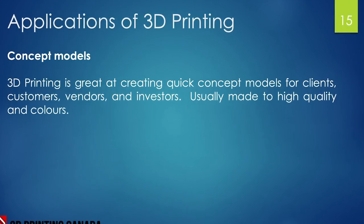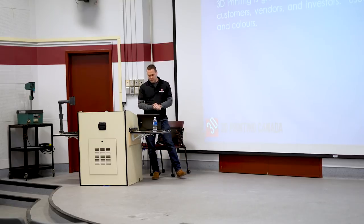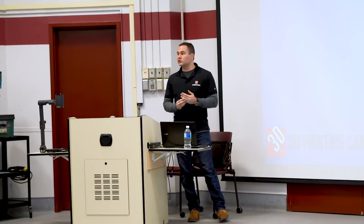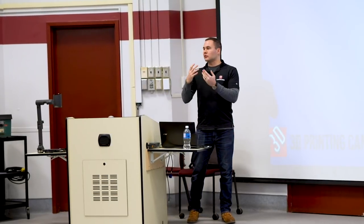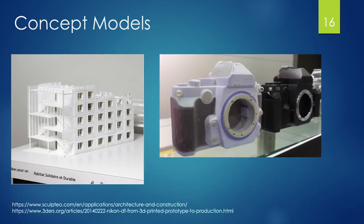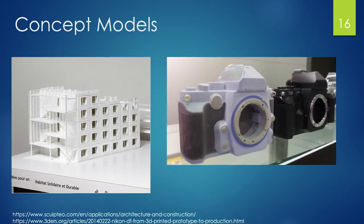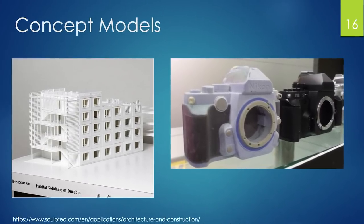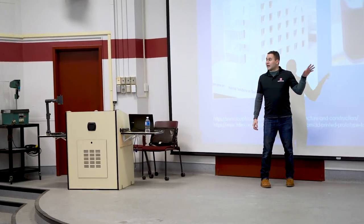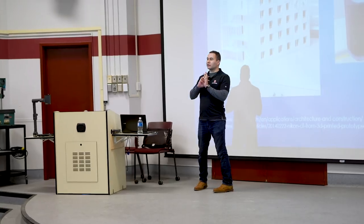Applications of 3D printing: concept models — like what we were working on today — are quick and crude but get the job done. With a little more time you can improve the quality significantly, which is great for meetings with clients, investors, business partners, or vendors. Concept models can range from buildings to cameras, and they don't necessarily have to be functional. There's even sand printing, a newer technology that offers a full rainbow of colors, great for presentable conceptual models.